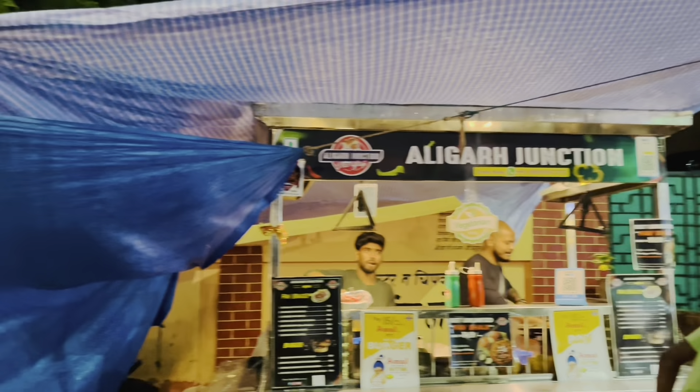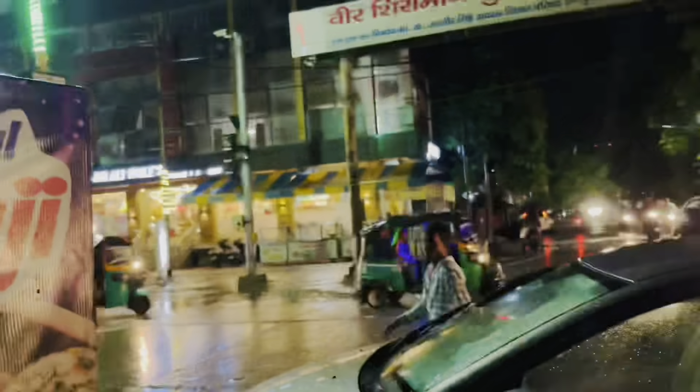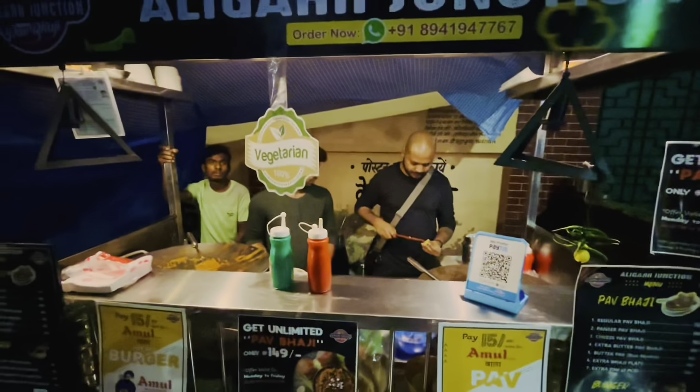This is the site of Ramgarh Road. Here is Sand Fittler School. You can see the Jalali Sweets.